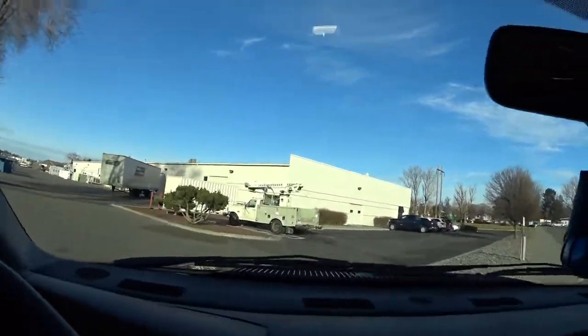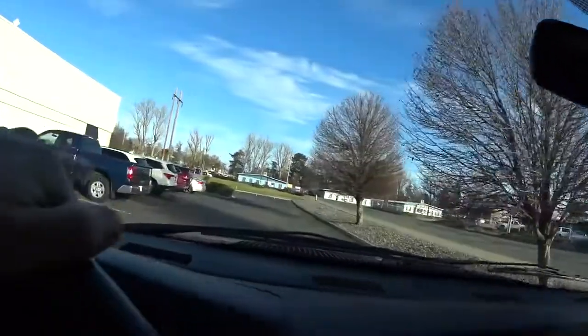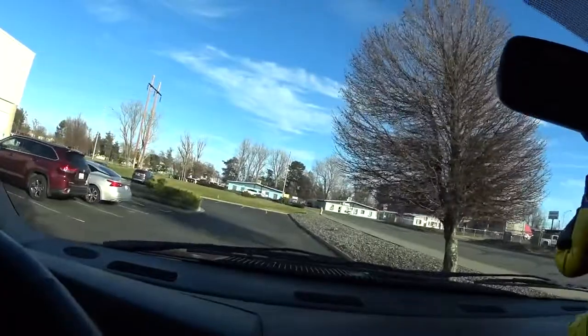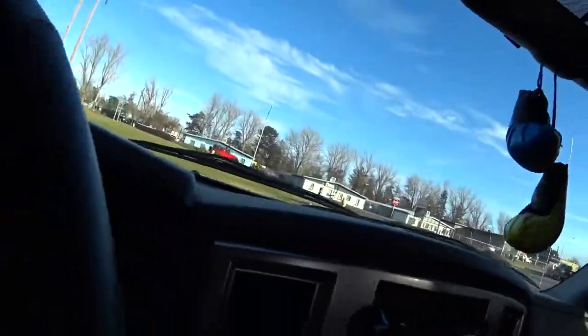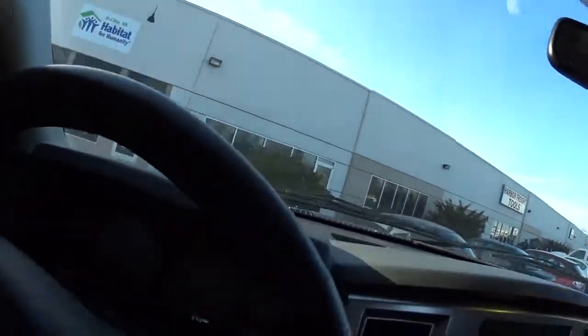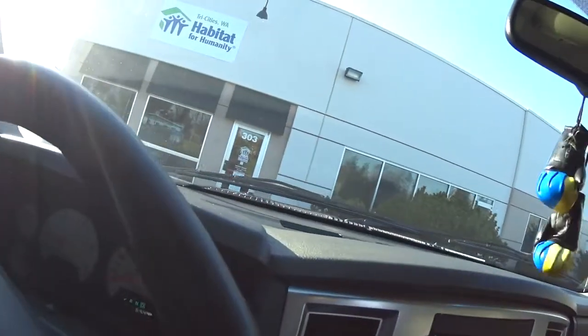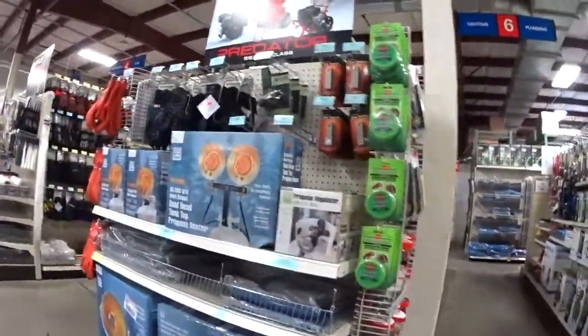Alright, I love coming to Harbor Freight. I don't know why — I can spend hours here just looking at stuff. Alright, let's see if we can find those gloves.